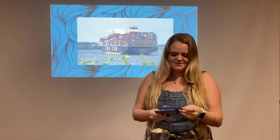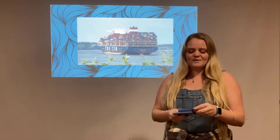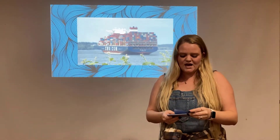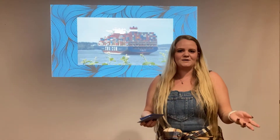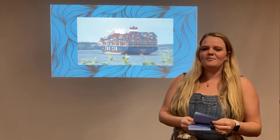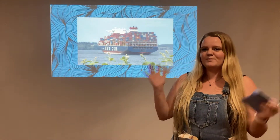Hi, everyone. My name is Katherine. I am an engineer. I graduated from Embry-Riddle in 2020 with a degree in aerospace engineering. So basically, I really enjoy working with rocket ships. But today, we are going to be talking about hydrodynamics, which mostly involves boats.